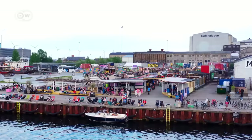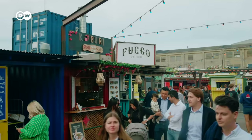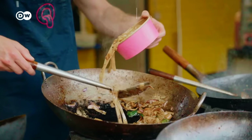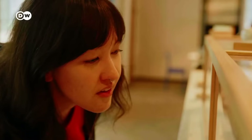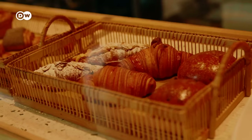But don't worry, there are also some cheap options. I recommend going to one of the street food markets. The biggest one here is Reffen, right at the harbour. There you can get some delicious food for about 10 euros. Or stock up at the bakery — Danish pastries are just heavenly. A pastry like this costs about 3 euros.